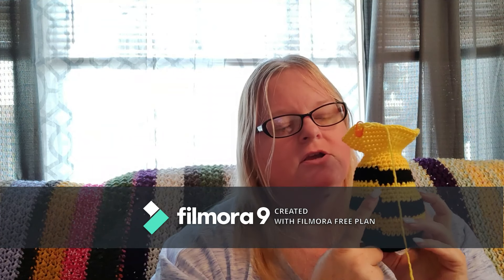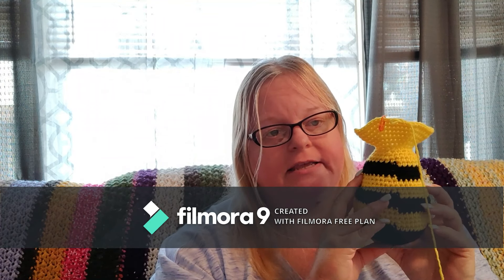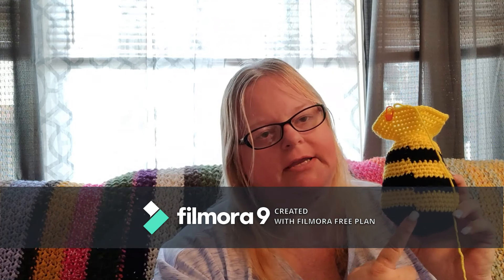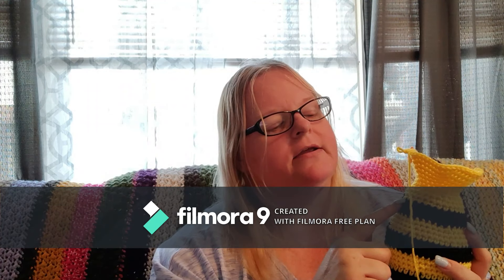I'm still not great with the whole seam thing. This is something that amigurumi makers on Facebook battle with all the time, so if you find a video that has helped you with that, please share it in the comments below. Not only would I love to see it, I have several people who make amigurumis who also have that same issue. It bothers me, but this one is for me and he's going to be cute.